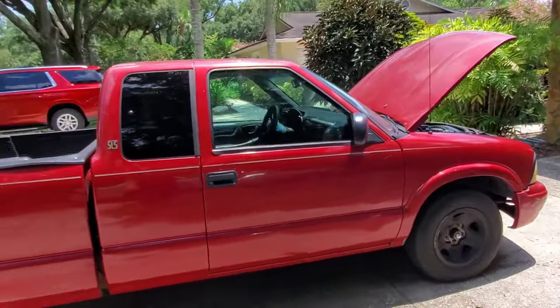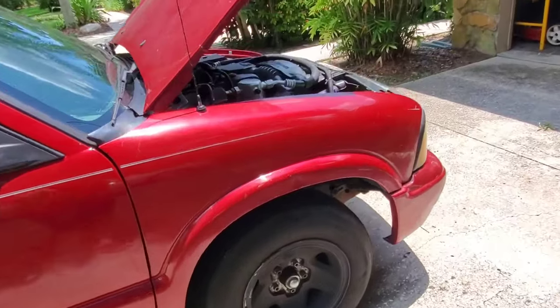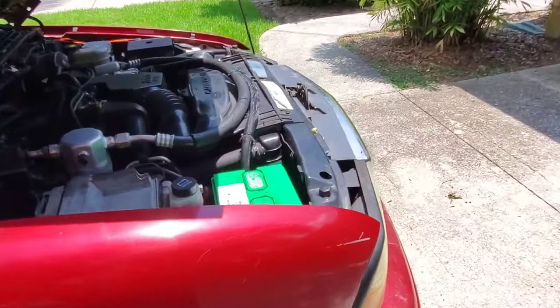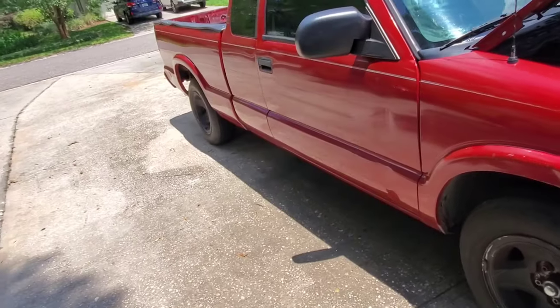I don't really care about the aesthetics on the outside. My job for this truck is AC, point A to point B — does it work, does it get the job done, does everything work properly? Yes. The drum brakes on these guys — holy shit, they are not good.